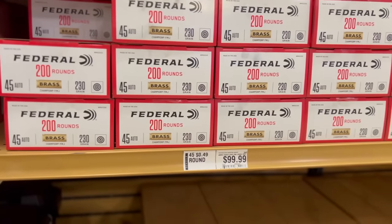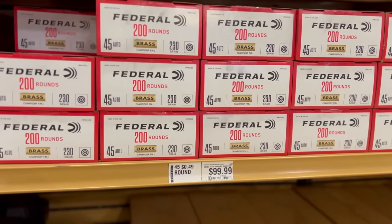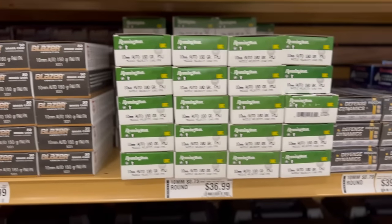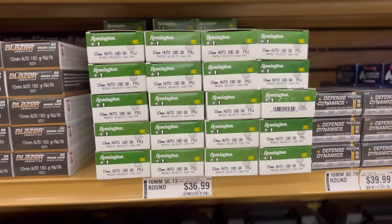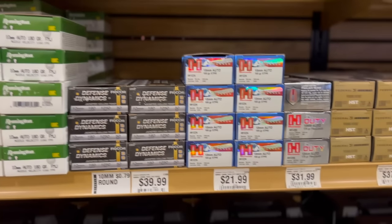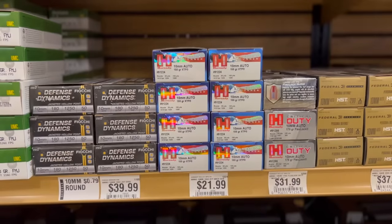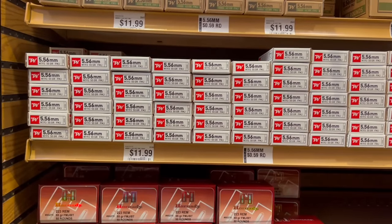We also have to check out 10mm. They had Blazer Brass coming in at 54 cents a round; Remington UMC green and white box at 73 cents a round; Fiocchi jacketed hollow points at 80 cents a round — pretty nice to see for a personal defense load. Hornady American Gunner 155 grain XTP at $1.10 a round; Hornady Critical Defense 175 grain Flex Tip at $1.60; and Federal 200 grain HST coming in at $1.90 a round.